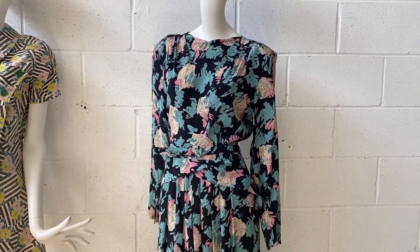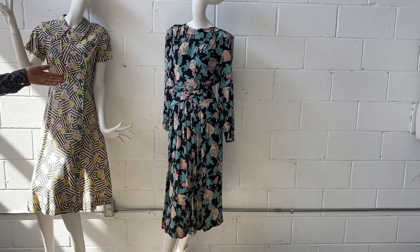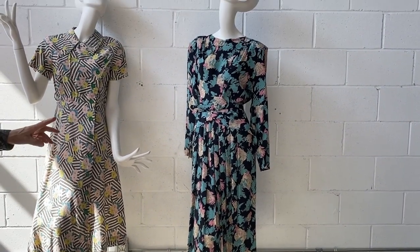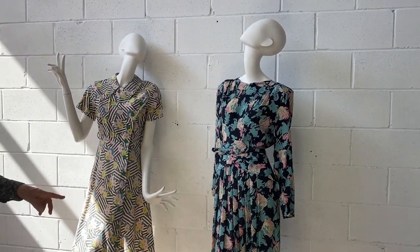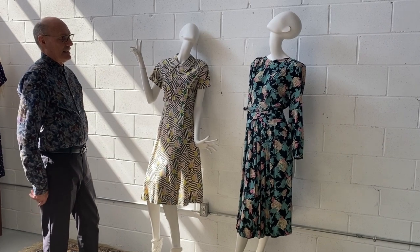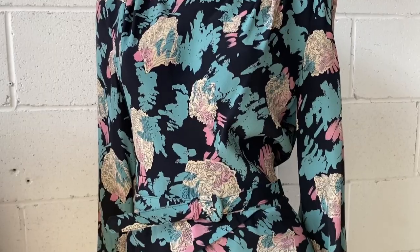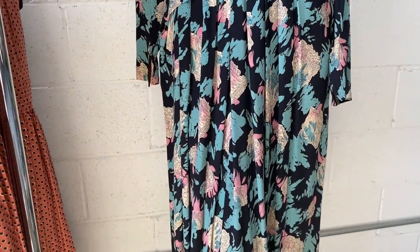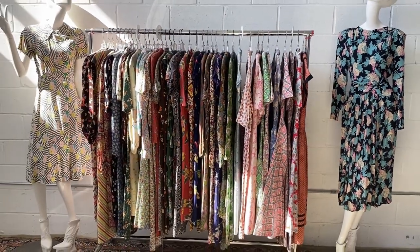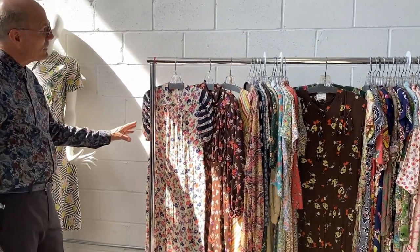This one also has a wonderful peplum on it, which is a nice touch from the 40s. One good indication of a later fabric, especially in a dress, is the length of the dress itself. This one is obviously after the war because the hem is back down below the knee again — probably mid-calf — when fabric restrictions had been lifted, certainly in the United States but probably not in England yet.